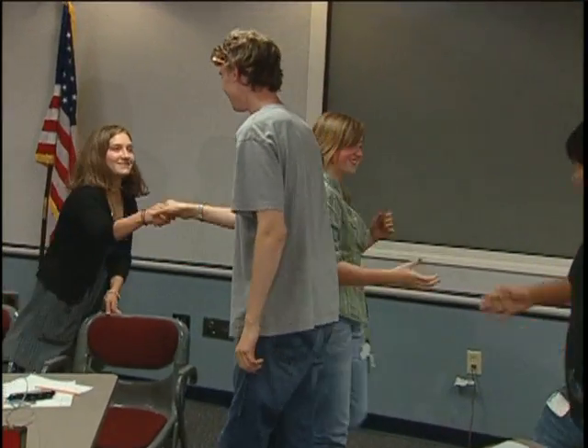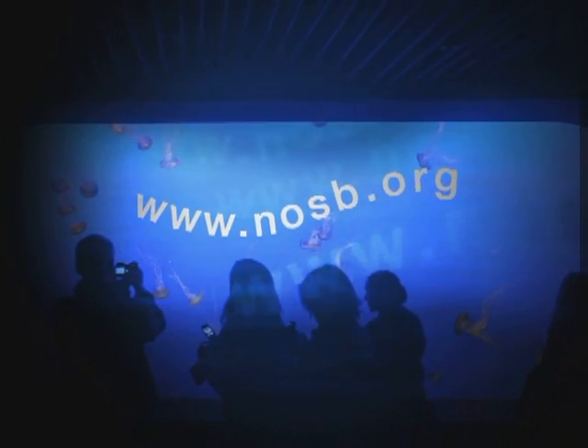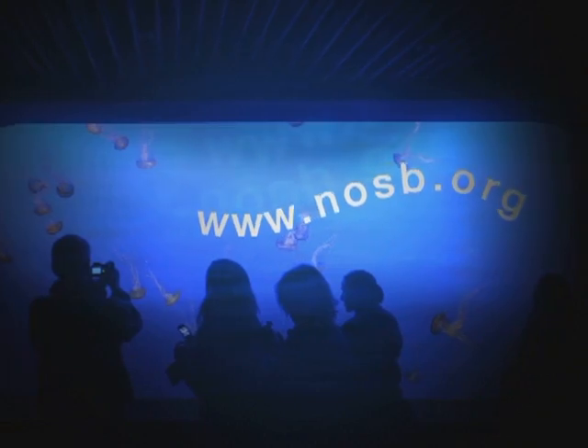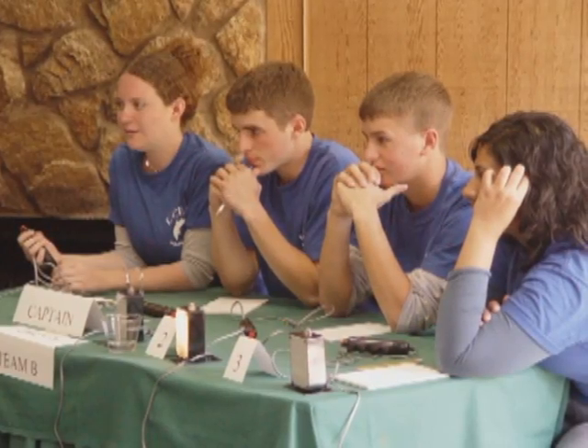If another kid wanted to join the competition, I would tell them: go for it, and you learn a lot. It's fun. To get involved in the National Ocean Sciences Bowl, visit our website at www.nosb.org to register for a regional competition and to study and practice answering sample questions.